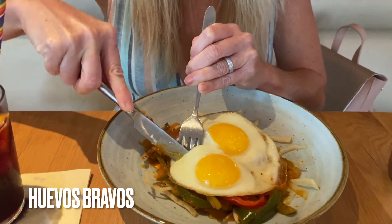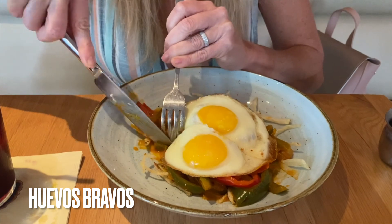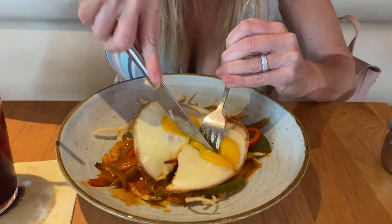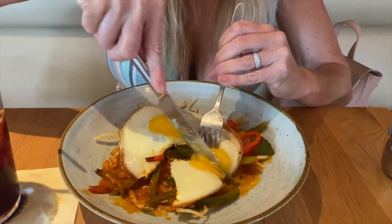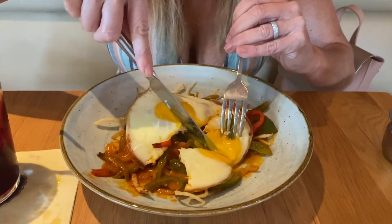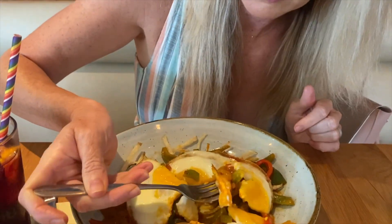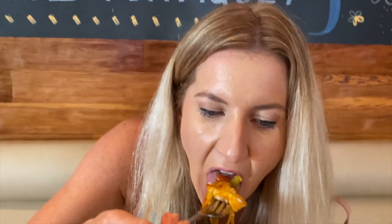Next we have huevos bravos, which is two fried eggs, shoestring potatoes, sautéed onions and peppers, and brava sauce. Brava sauce is typically olive oil, smoked paprika, stock, and a little flour as a thickener.